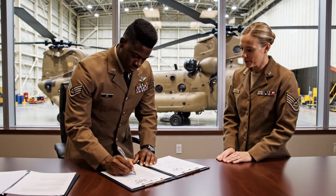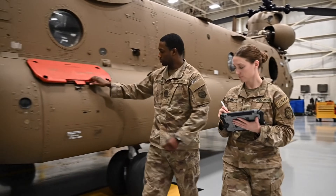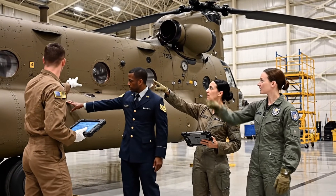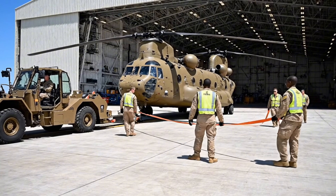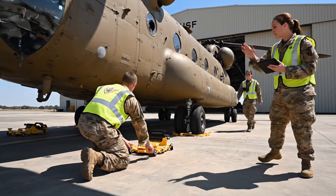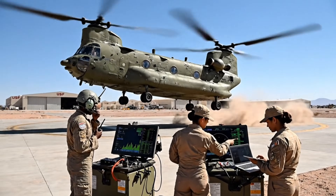Certification confirmed — the aircraft meets all operational and safety requirements. Maintenance cycle complete; this Chinook is cleared for operational deployment once reassembled by frontline units. Final flight validation confirms full operational readiness.